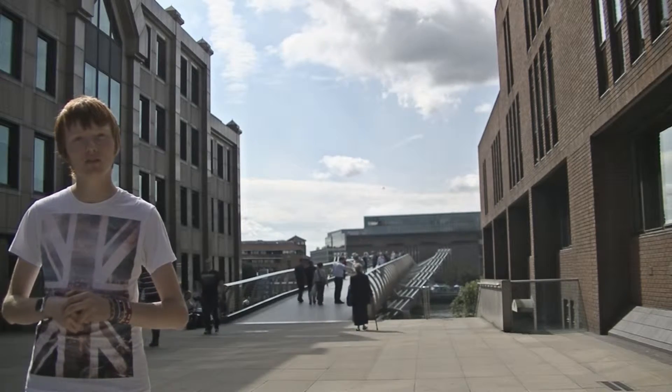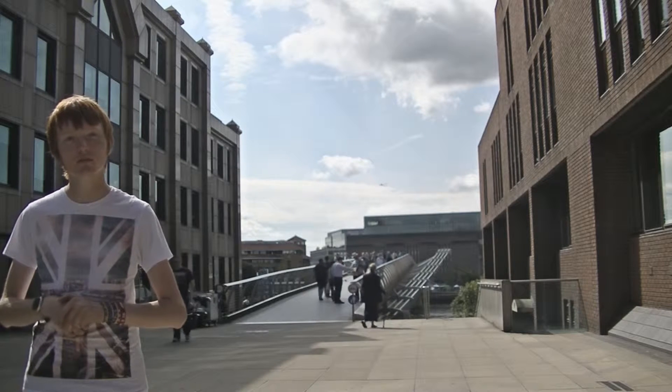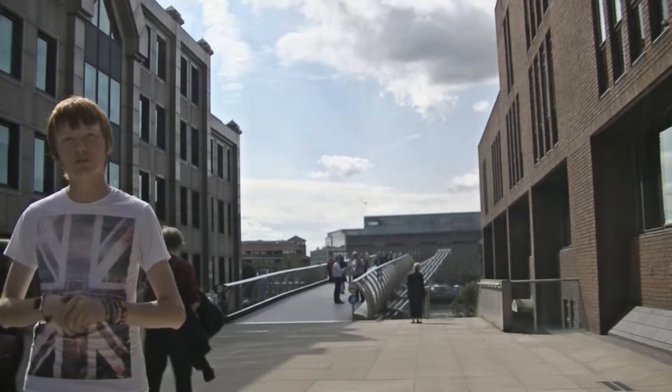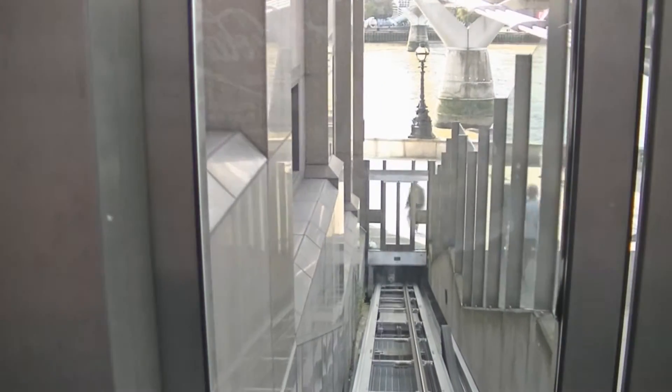During strong winds in January 2007, the bridge was temporarily closed due to the risk of pedestrians being blown off. Unknown to most of its users, the bridge is located next to the only funicular railway in London.